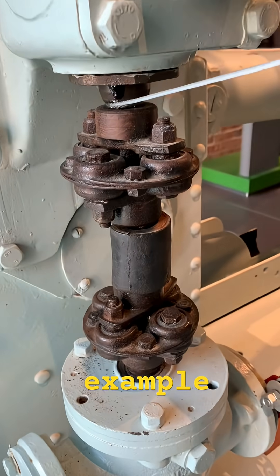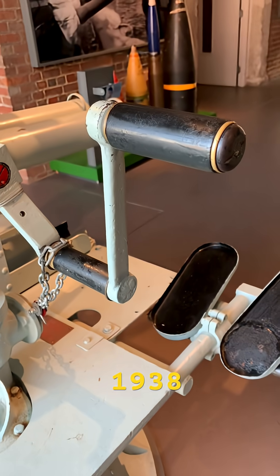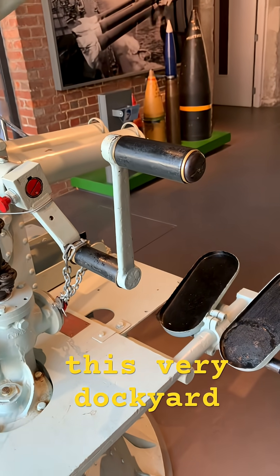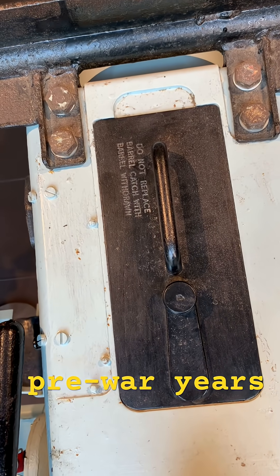This example, marked Housing Number 1, 1938, may have protected this very dockyard — a lasting symbol of the innovation and urgency of the pre-war years.